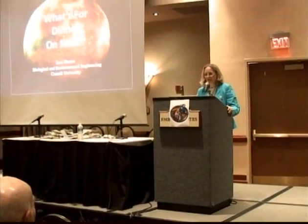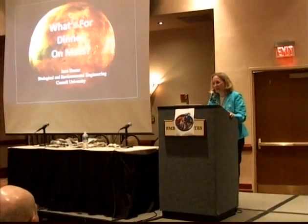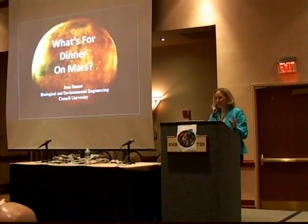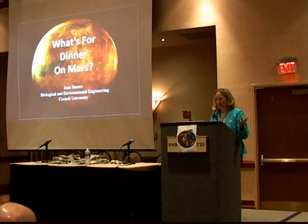Well, thank you very much. I think you may have already heard the joke about the restaurant on Mars. The food is wonderful, but the atmosphere is not so hot.